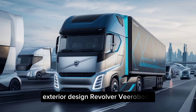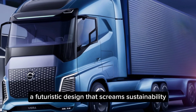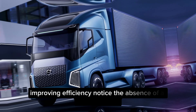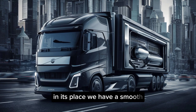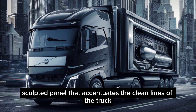Exterior design. The Volvo Vera boasts a futuristic design that screams sustainability. Its aerodynamic silhouette minimizes wind resistance, improving efficiency. Notice the absence of a traditional grille — electric vehicles don't require one. In its place, we have a smooth, sculpted panel that accentuates the clean lines of the truck.